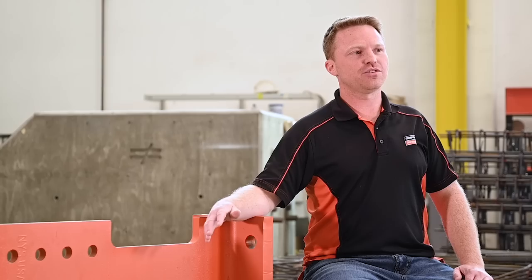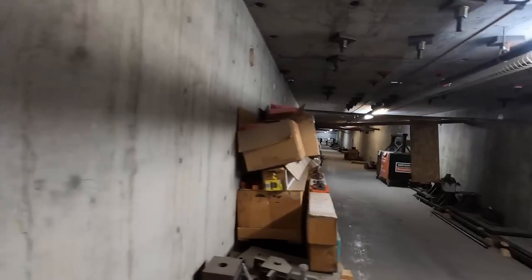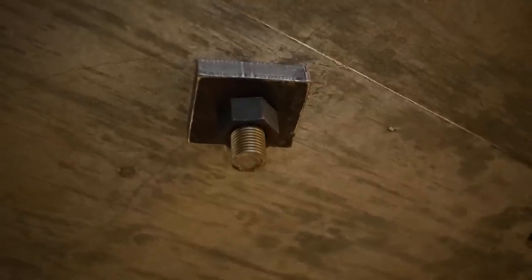We have about 10,000 square feet behind me of strong floor. The strong floor itself is three feet thick solid reinforced concrete, with the capacity of each one of the anchor points to take up to 300,000 pounds of point load.